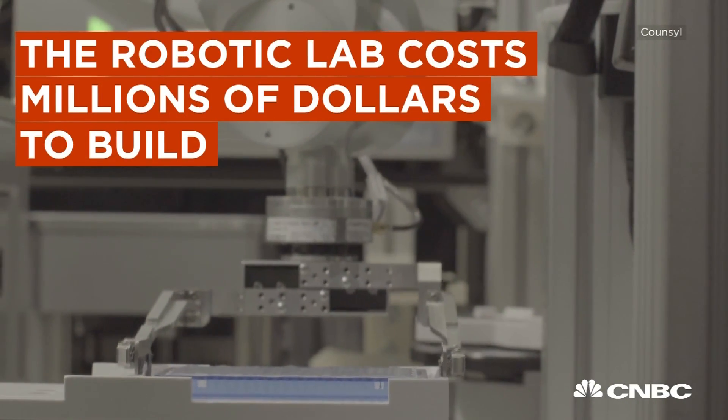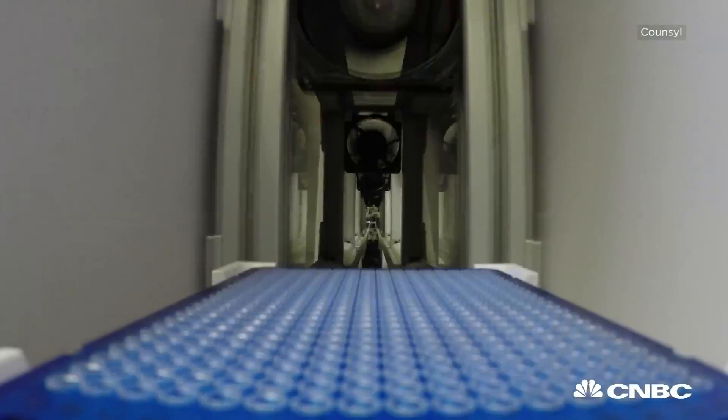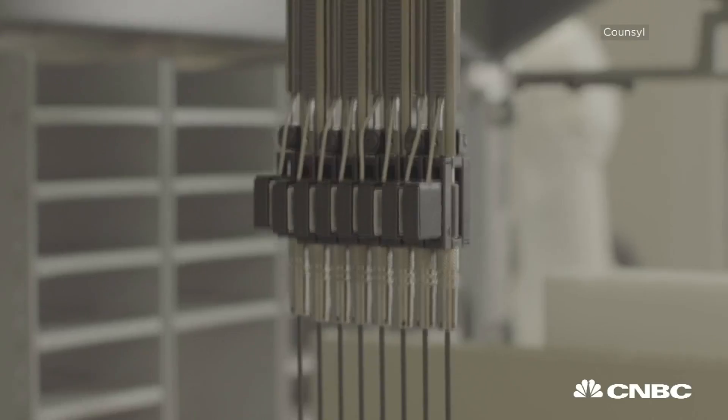The amount of capital expenditure to build something like this is well under the millions of dollars. On the flip side, of course, it has the capability of running many hundreds of thousands of patient samples a year.